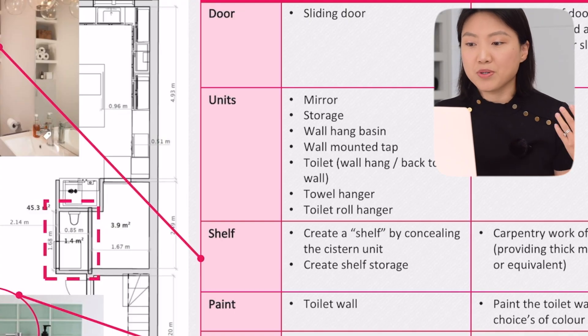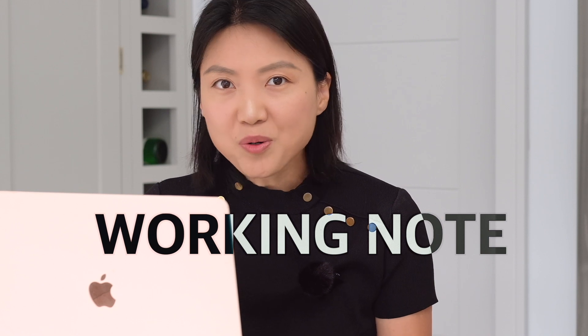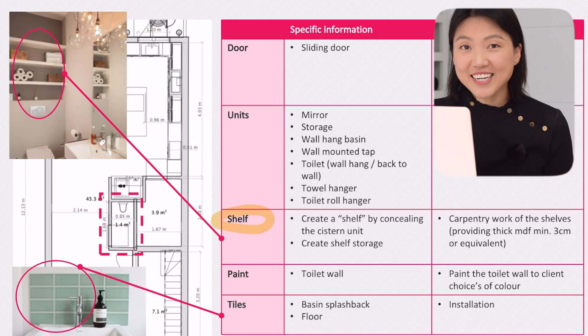We also wanted a wall-hung hand basin and a wall-mounted tap. The writing is quite basic, but this document acted as more than a renovation plan — it was also our working note to record what we had already thought through. For example, we wanted a wall-hung toilet or at least a back-to-wall toilet with a concealed cistern unit. This exercise really helped us avoid wasting time reconsidering things we had already decided. We also noted how we wanted the shelf to be installed.